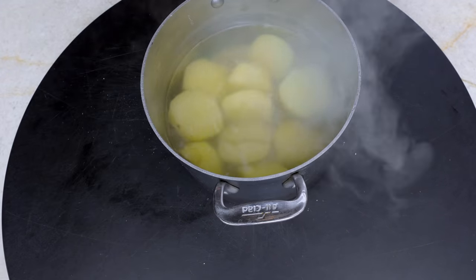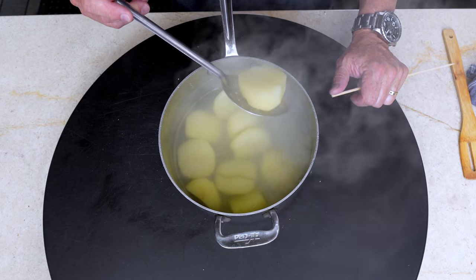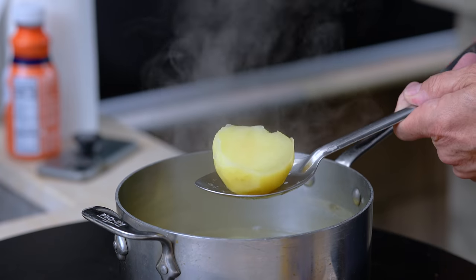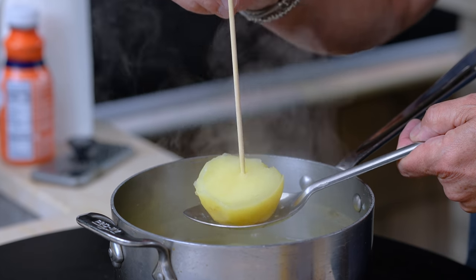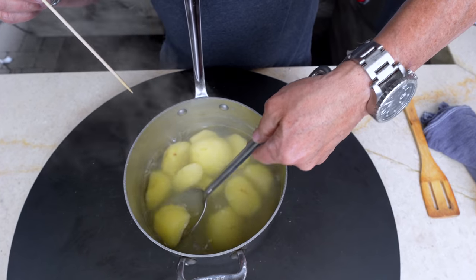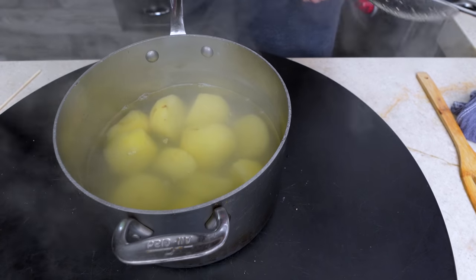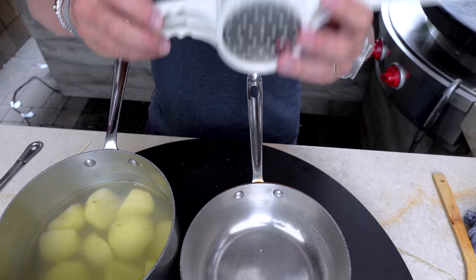In its place are our just-boiled potatoes. These are Yukon Gold potatoes that have been peeled, put into a pot of cold water, brought to a boil, and when they get this tender — see that — they're ready and now they can be mashed.